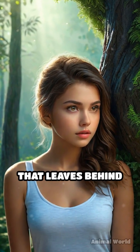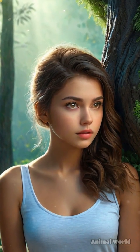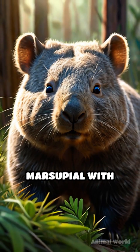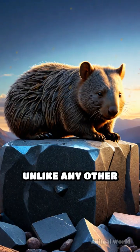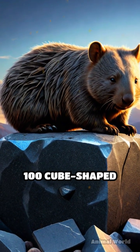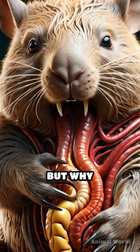Have you ever heard of an animal that leaves behind cube-shaped poop? Meet the wombat, an Australian marsupial with one of nature's most peculiar talents. Unlike any other animal, wombats produce nearly 100 cube-shaped droppings every night. But why cubes?